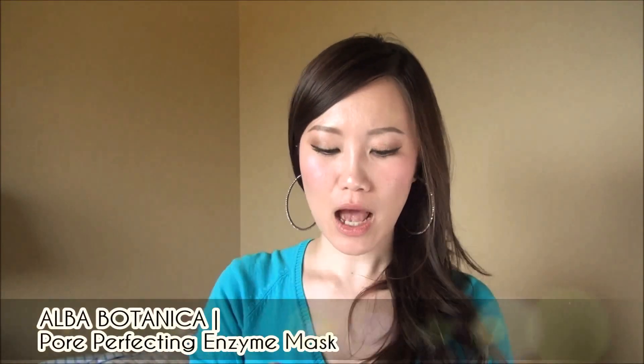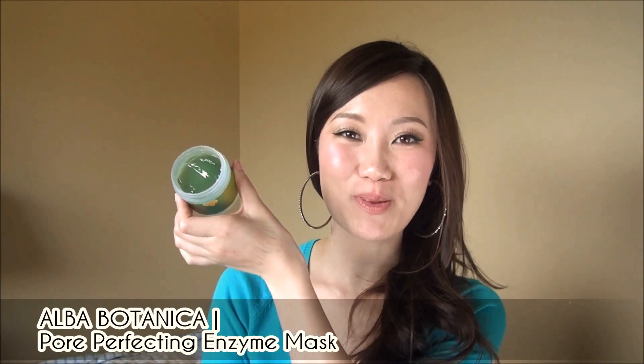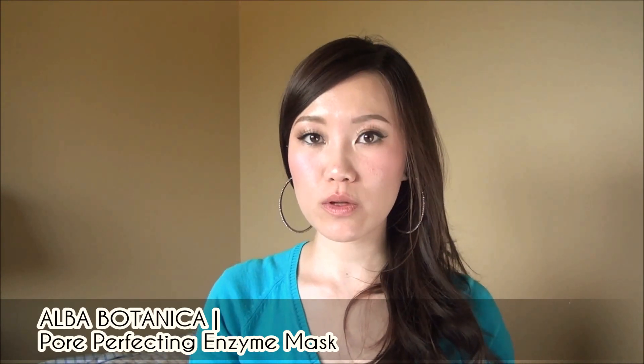Then I talked about the Alba Botanica Pore Perfecting Papaya Enzyme Face Mask, which is very surprisingly good. Out of the jar it seemed very underwhelming — just a green blob — but once on the face it does a good job perking up your skin. I like it for an instant pick-me-up. It's not the best choice for sensitive skin as it will sting a little, and don't exfoliate beforehand unless your skin can handle that. Overall, a great everyday mask that clarifies the skin, and very inexpensive.